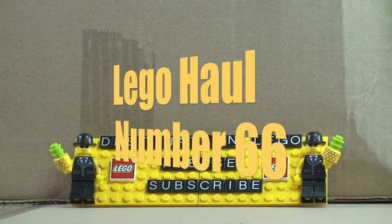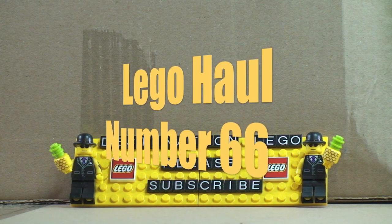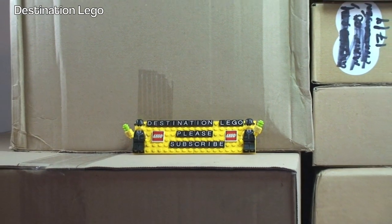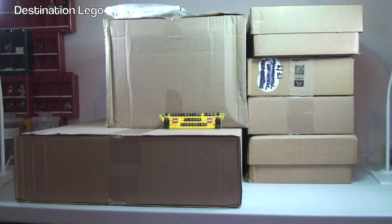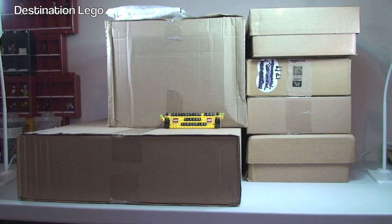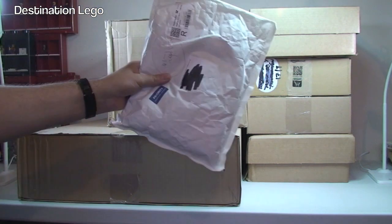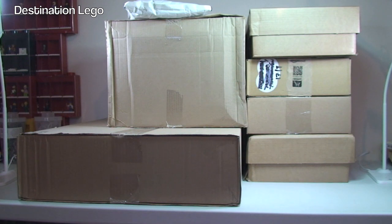Hello YouTubers and welcome to Destination LEGO and welcome to another LEGO haul video. As we can see today we have got quite a large haul — 1, 2, 3, 4, 5, 6 boxes and at the top here we have this bubble mailer. So without any further ado, let's get into these boxes and share what's inside.